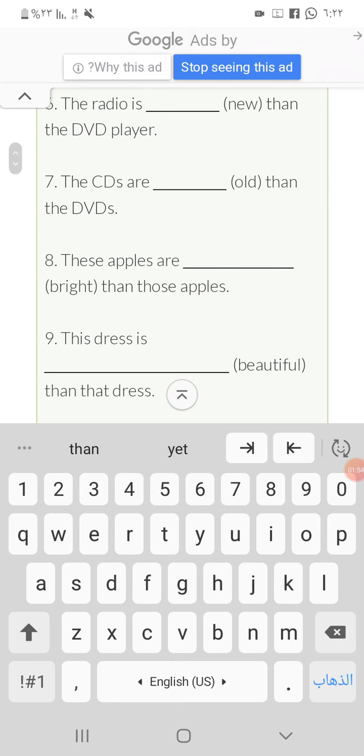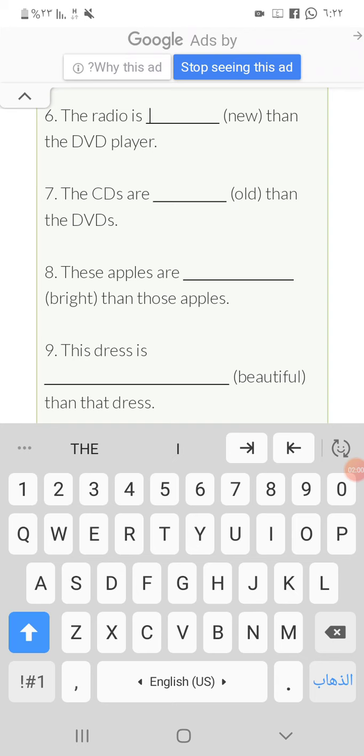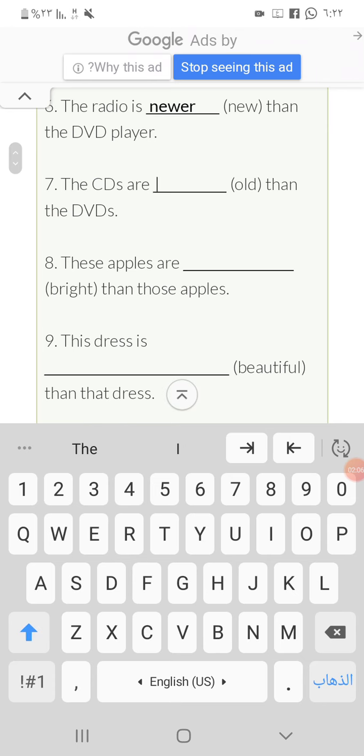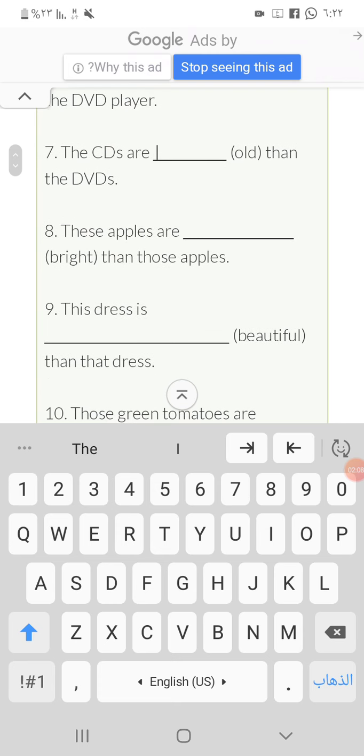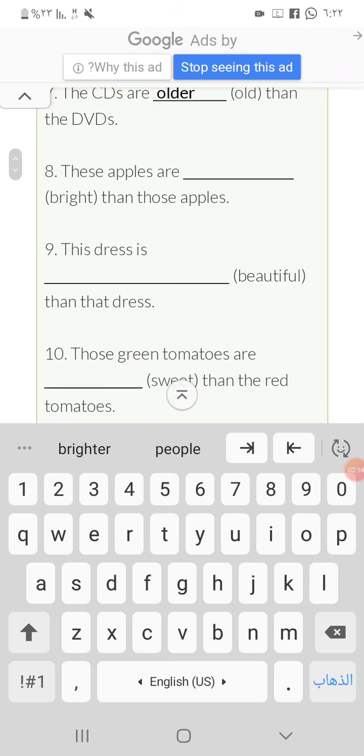Number six: the radio is newer. We add '-er' to 'new'. Number seven: the CDs are older than the DVDs.